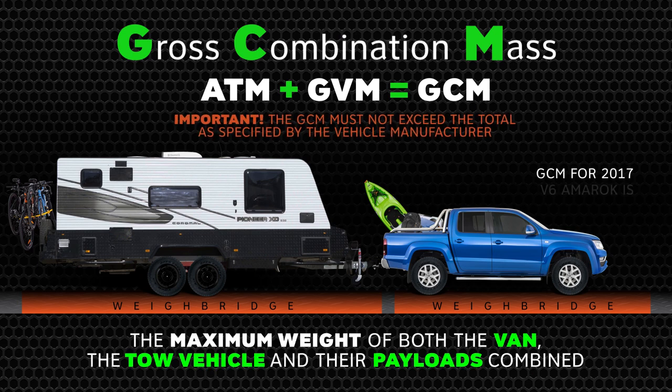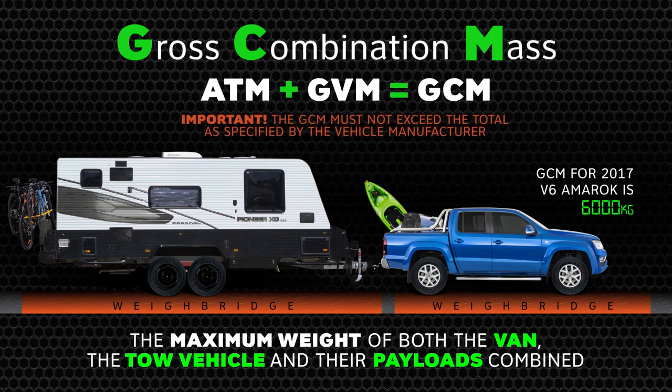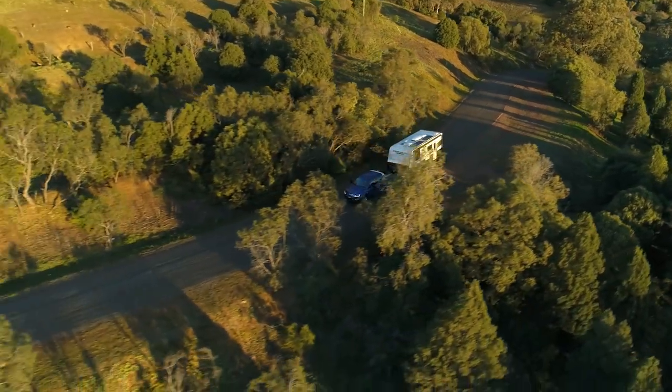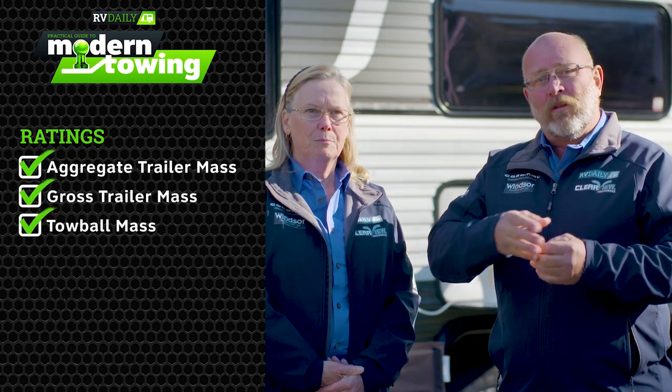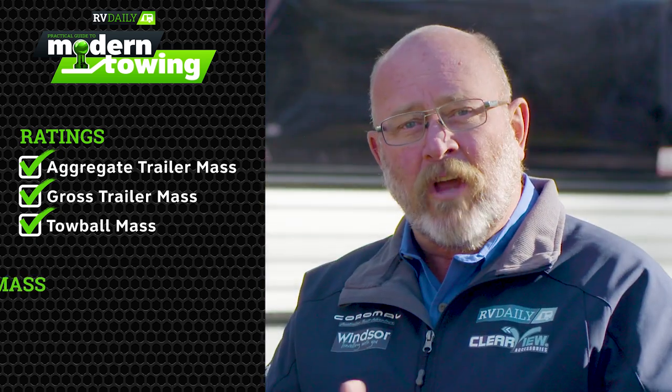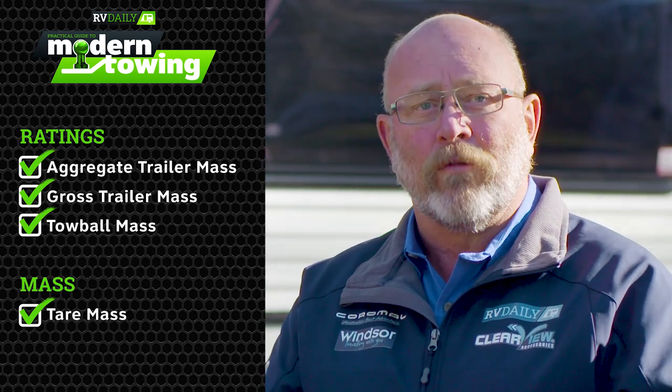The GCM is set by the tow vehicle manufacturer and is the maximum your vehicle and trailer can weigh. It's crucial that none of these weights are exceeded and it's up to you to comply in the eyes of the law. A mass is what the trailer or caravan actually weighs, and a rating is what it is allowed to weigh. The aggregate trailer mass, the gross trailer mass, and the tow ball mass are all ratings — the trailer is allowed to weigh that much but may not, depending on the load. The tare mass is the actual weight of the trailer as it comes off the showroom floor. Having a good understanding of all the language and acronyms means we can be safe and legal on the road.